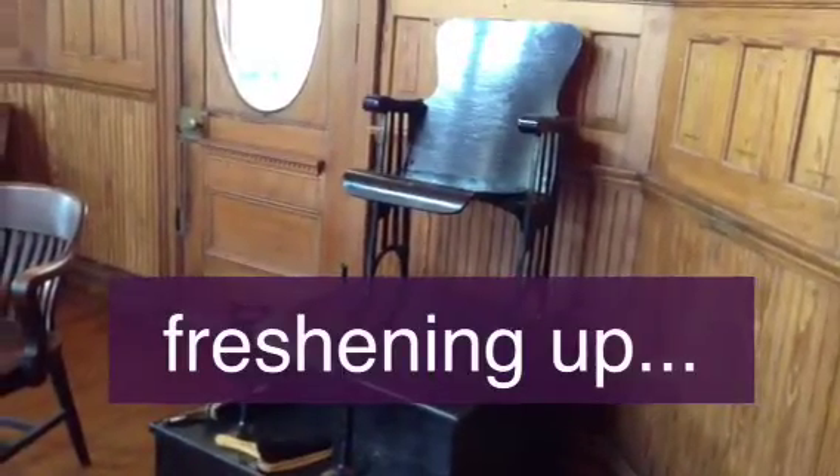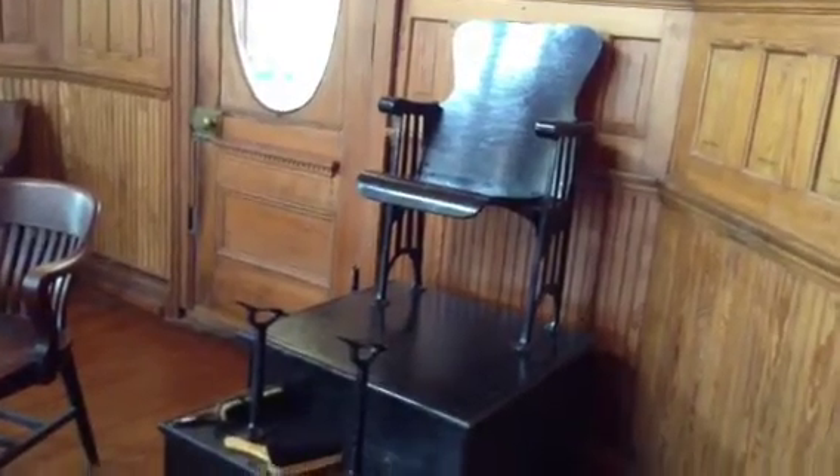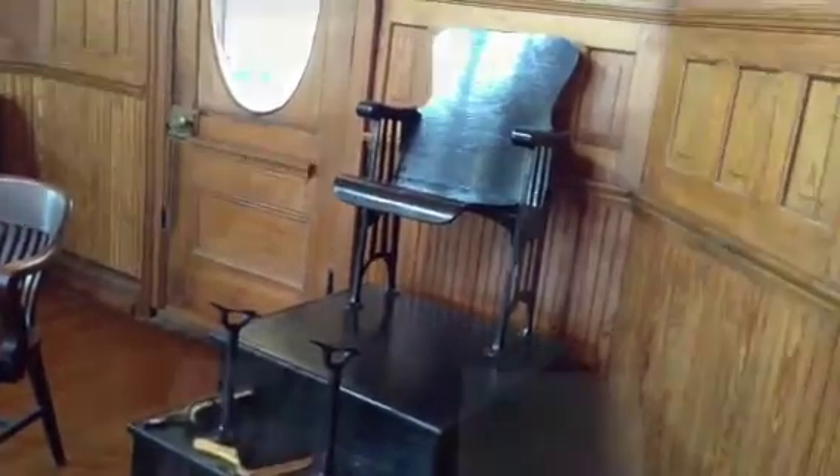Oh hey, it's a shoeshine booth. You ever seen those at the railroad or at the airport? I certainly have. Looks just like they do now, just a little bit older.